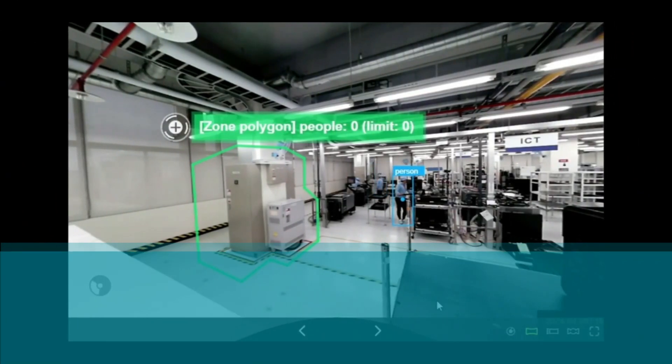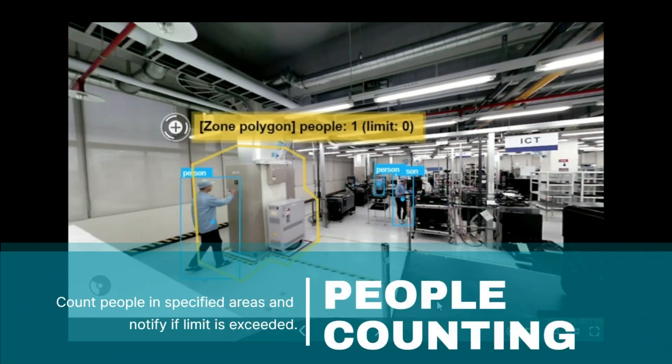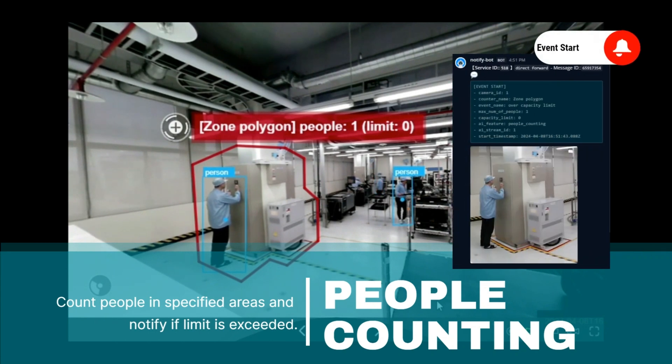Let's showcase the power of the AI Features plugin with a real example. Our system utilizes advanced person detection and counting algorithms to monitor designated areas. When the number of individuals exceeds the predefined limit, you'll receive prompt notifications.